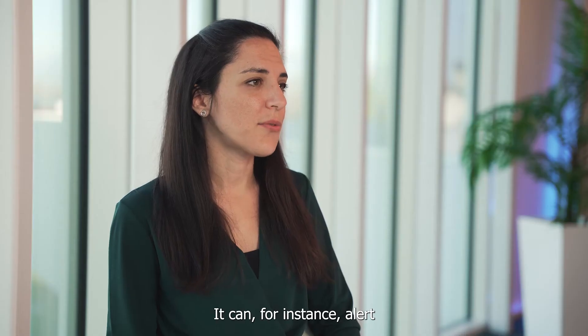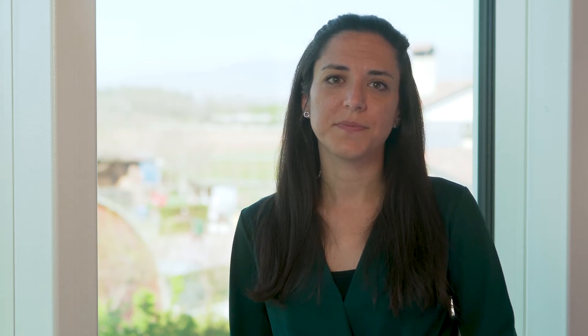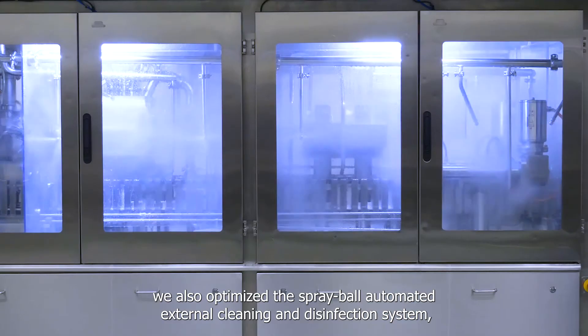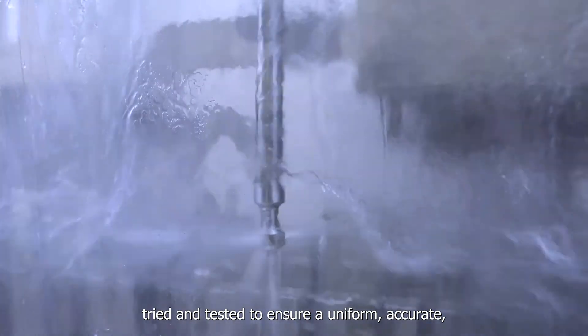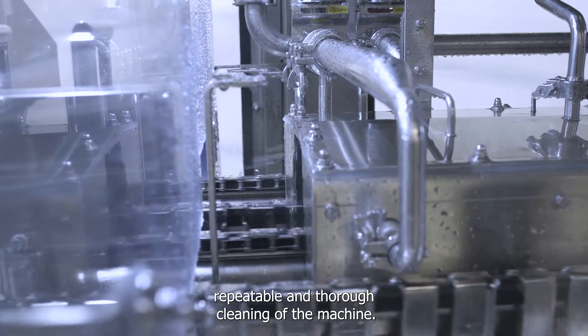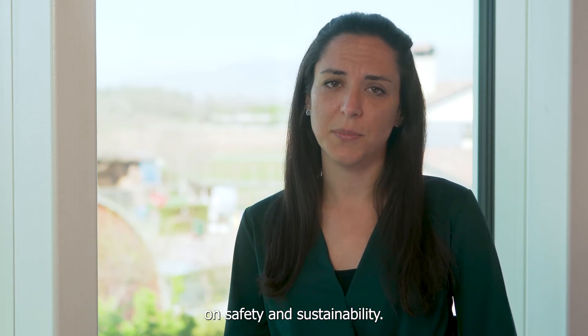It can, for instance, alert the customer when filters need to be changed. Keeping process repeatability and risk reduction in mind, we also optimize the SPRIBAL automated external cleaning and disinfection system, tried and tested to ensure a uniform, accurate, repeatable and thorough cleaning of the machine. Raising standards also means that there was no compromising on safety and sustainability.